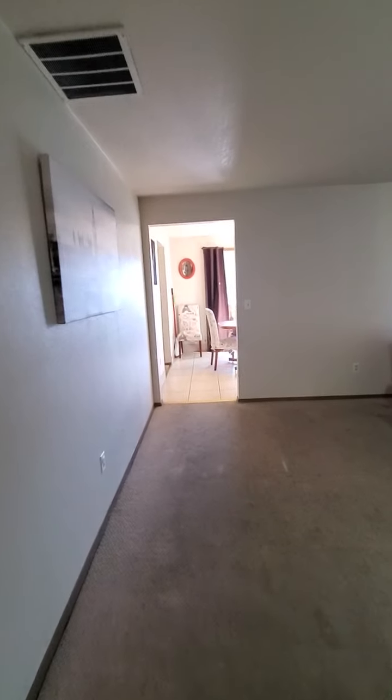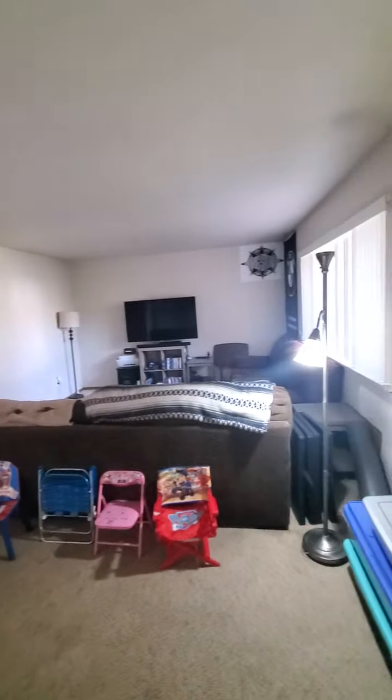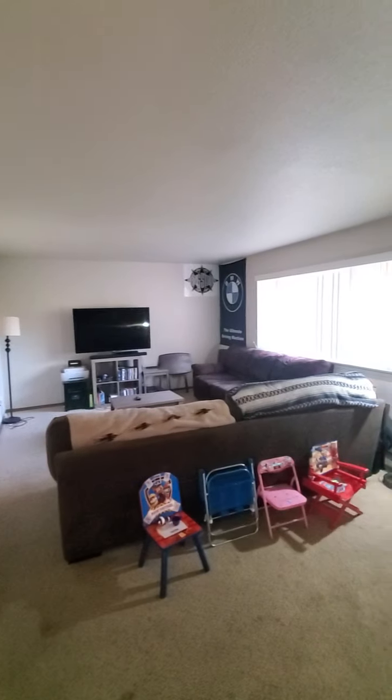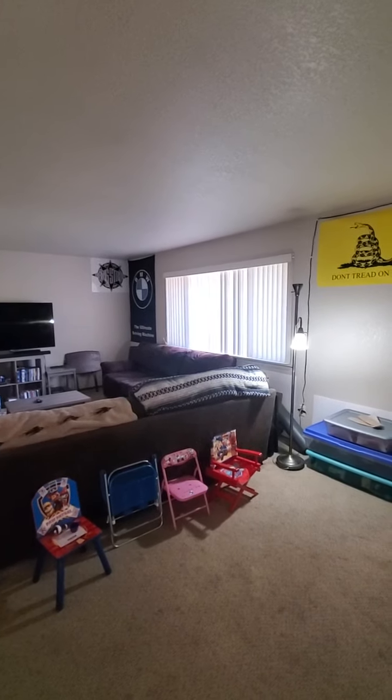I'll come back down to the garage after we tour this part. Your living room is right here — it's a pretty good-sized living room, probably 15 by 20 feet, something like that. The carpet is pretty well-worn. For reference, there's only this one window and it faces the front yard.